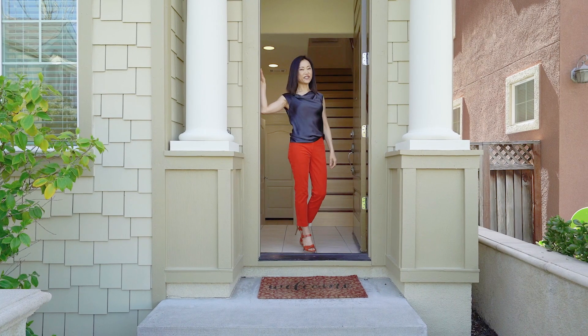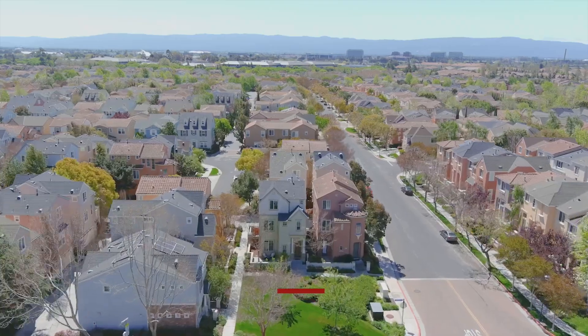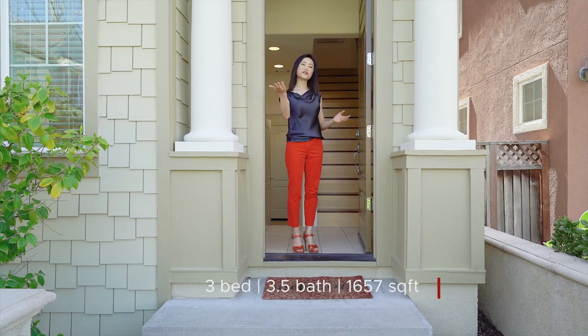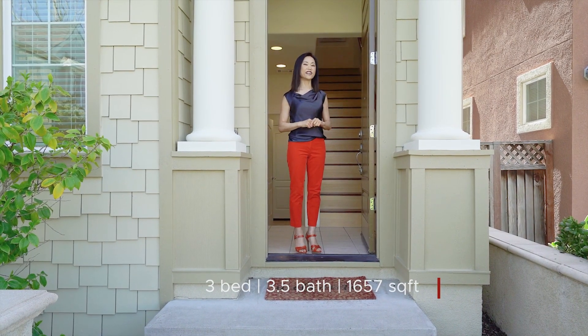Hi, my name is Mei-Ling from A-Blox Real Estate. Welcome to my new listing at 4409 Watson Circle in Santa Clara, California. This home features 3 bedrooms, 3.5 baths, and 1,657 square feet of living space.